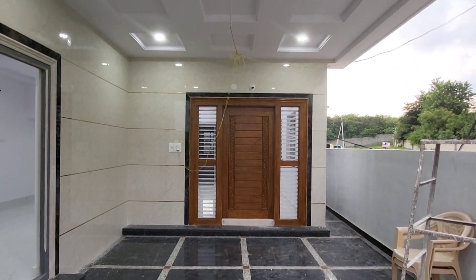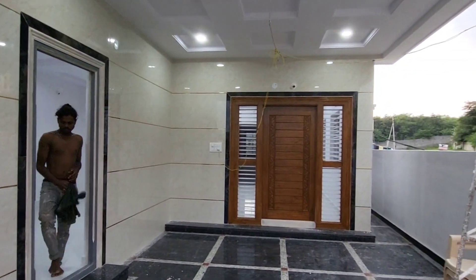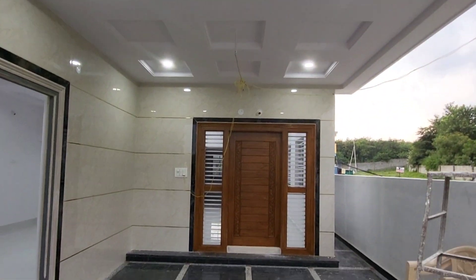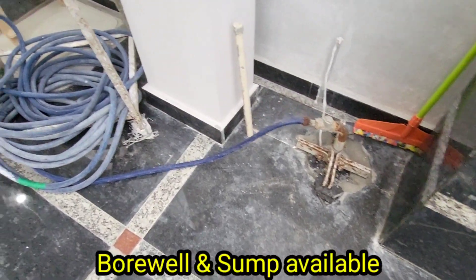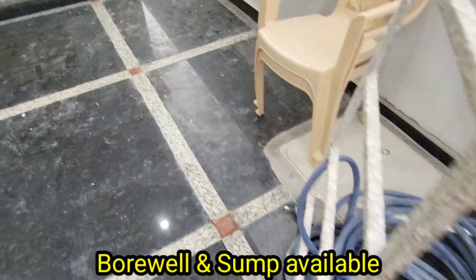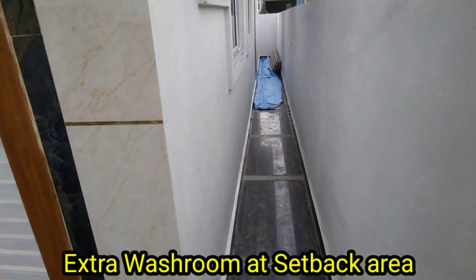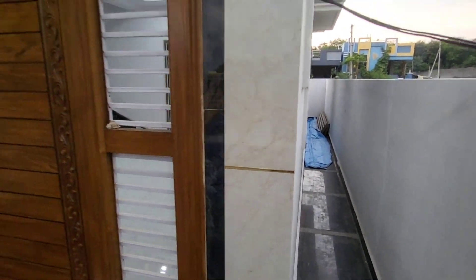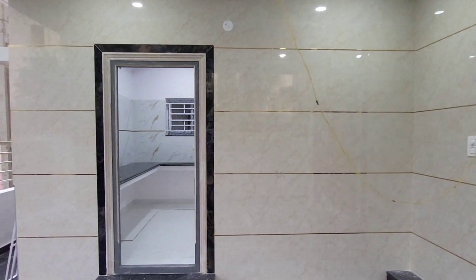The fall ceiling with lights is provided. The floor is granite. Borewell and sump are also provided. This is the setback area. An extra washroom is provided. We have beautiful wall tiles.